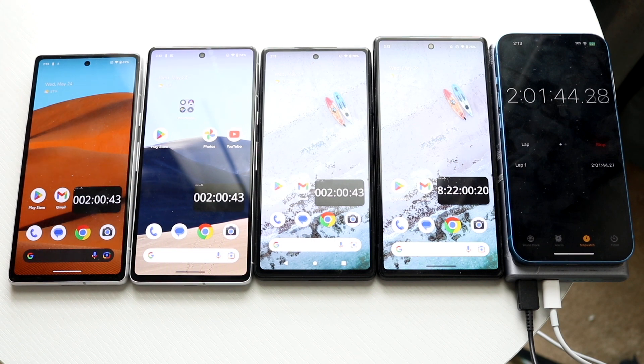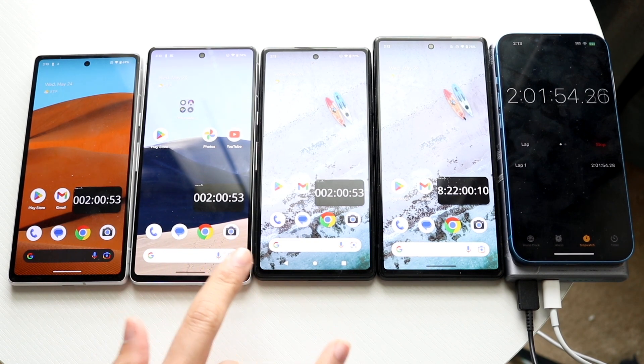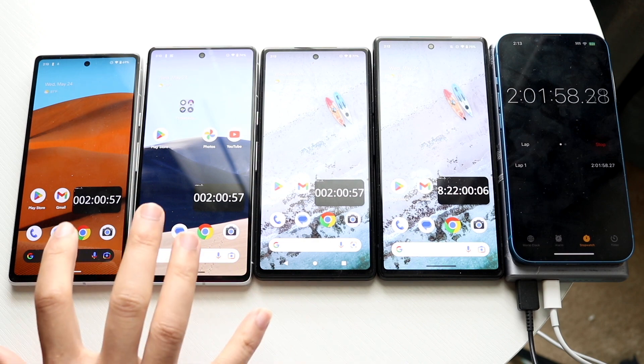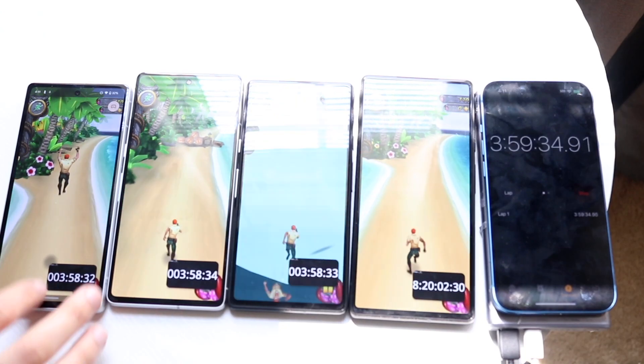My thoughts right now: it's kind of surprising. I figured the Pixel 7a would probably do better than the 7 in some ways, and I thought the 6a would be number one. Surprisingly, the Pixel 6 is doing better than the Pixel 7, which is honestly unexpected. But the 7a doing the worst is probably the most surprising aspect of all. I'll check back in another hour or two.